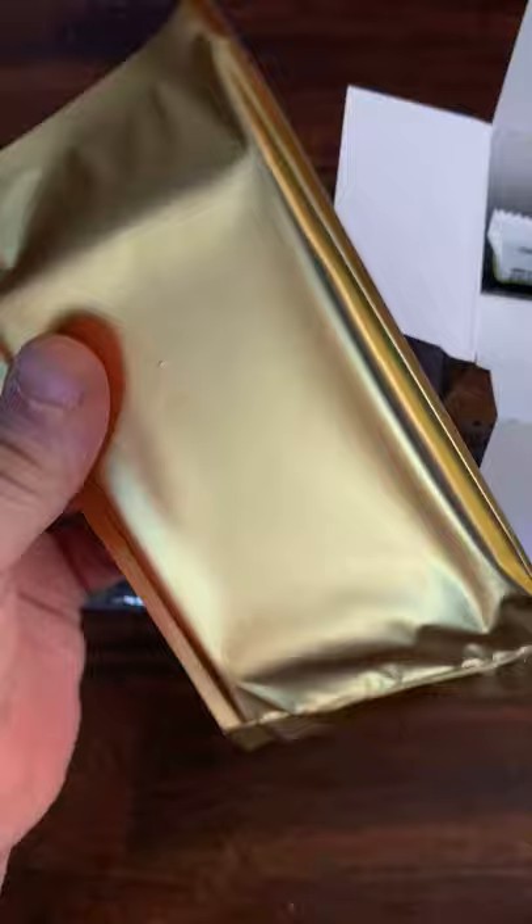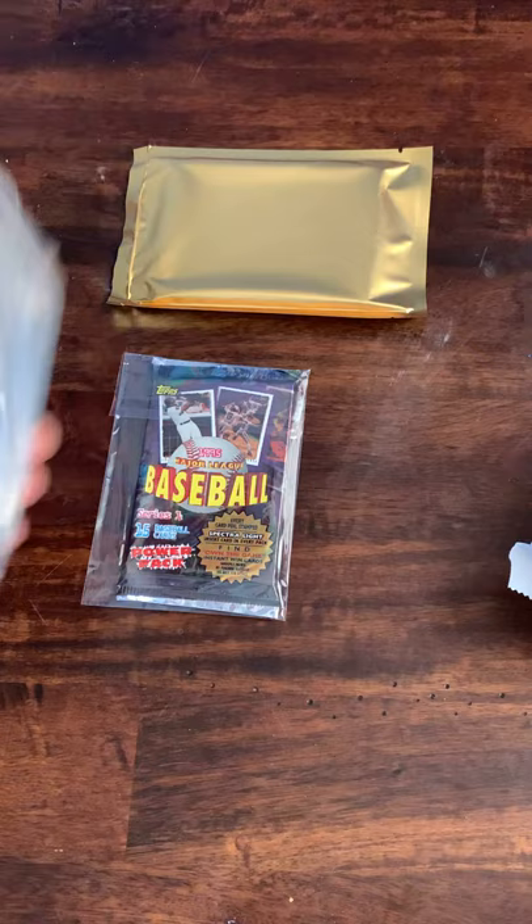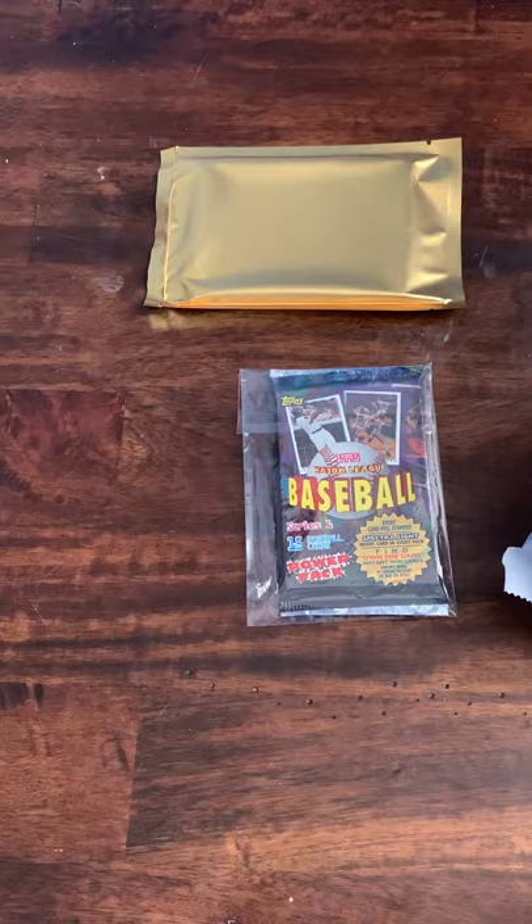Love this packaging. Inside there are our guaranteed hits — we'll save that for last. Love how they seal those, that's really cool. We'll get into our packs. As usual we have some sleeves and also some hard top loaders for all those hits — hopefully we'll have lots of them.